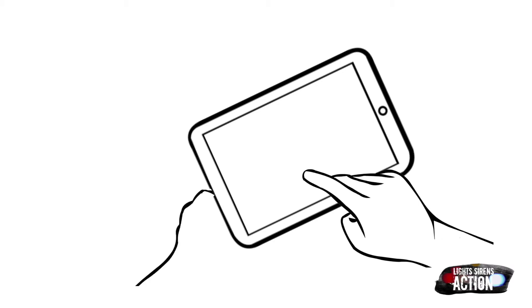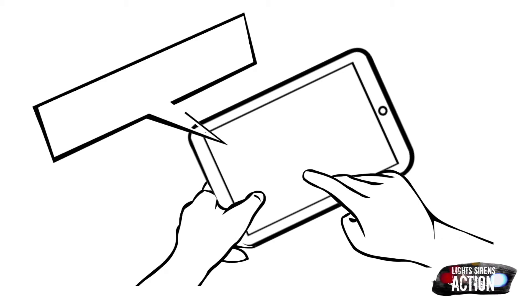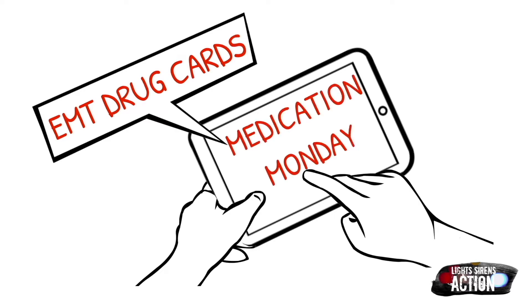Hi everyone, welcome to Medication Monday. This is where we go over a different EMT drug that we administer out in the field. We do it specifically in EMT drug card format. As always, follow your local protocol and scope of practice. Enjoy.